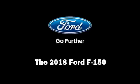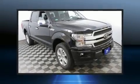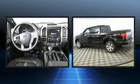The 2018 Ford F-150. This four-door, five-passenger truck provides a satisfying ride for all passengers.